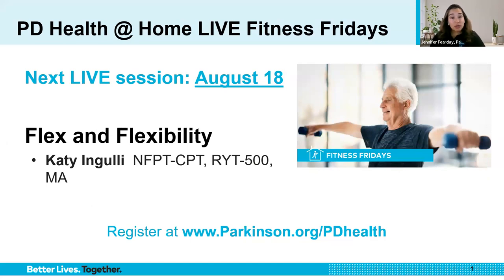Just as a reminder, please mark your calendars for our next Live Fitness Friday on August 18th with Katie Ngole. To learn more or sign up, please visit parkinson.org, PD Health.